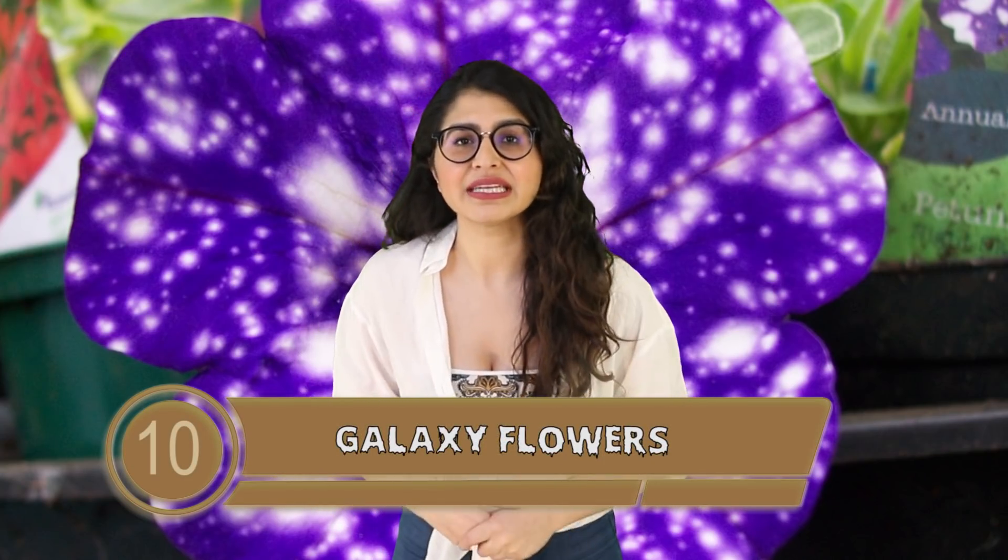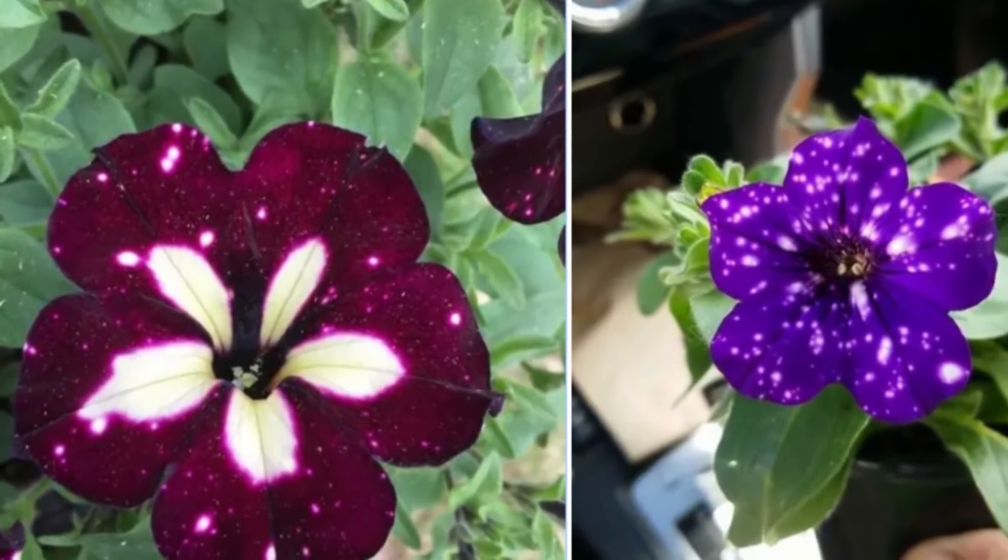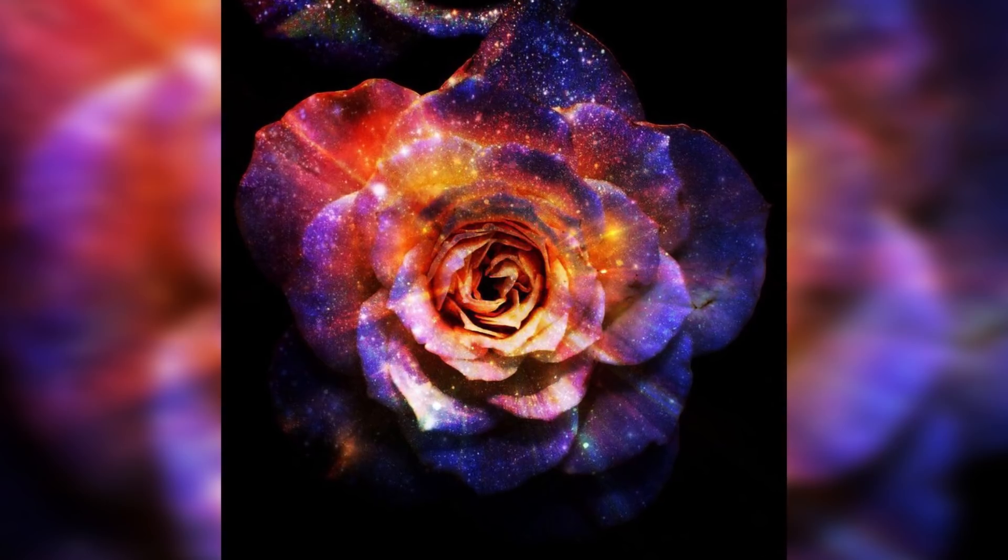Starting off with number 10 are the galaxy flowers. Uploaded by a now-deleted Reddit user, these two flowers look like they have galaxies stored in their petals. I know the picture wasn't moving but in real life I'd expect the galaxies to be swirling around on the petals — you know the image I'm going for.